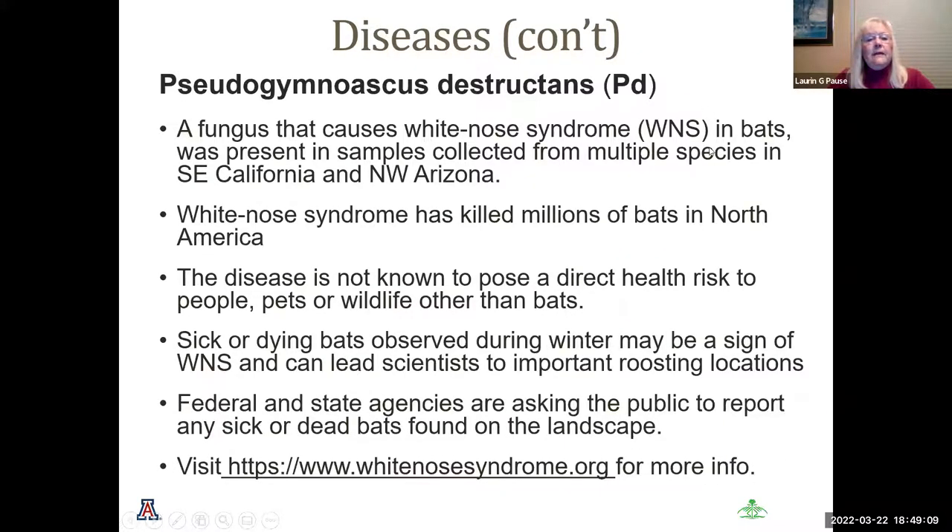A fungus causes white nose syndrome (WNS) in bats and was found in samples from multiple species in Southeast California and Northwest Arizona. White nose syndrome has killed millions of bats in North America. This disease is not known to pose a direct health risk to humans or pets. Sick and dying bats observed during winter may show signs of WNS. The federal government and state agencies ask you to report any sick or dead bats found on landscapes. The website is www.whitenosesyndrome.org.